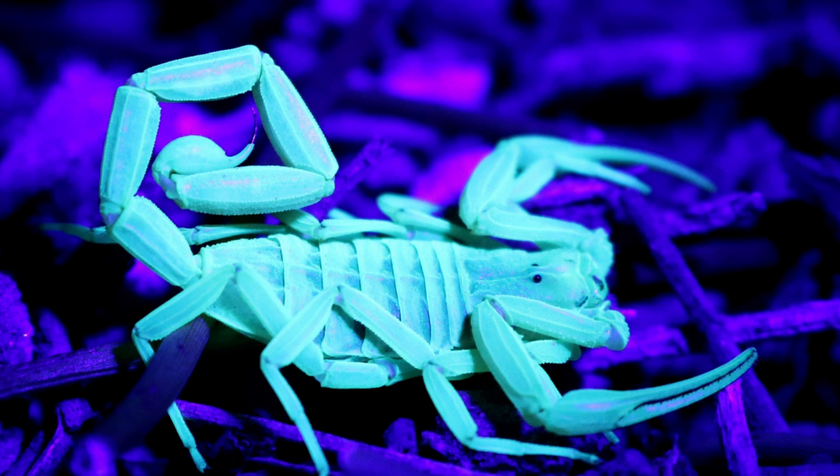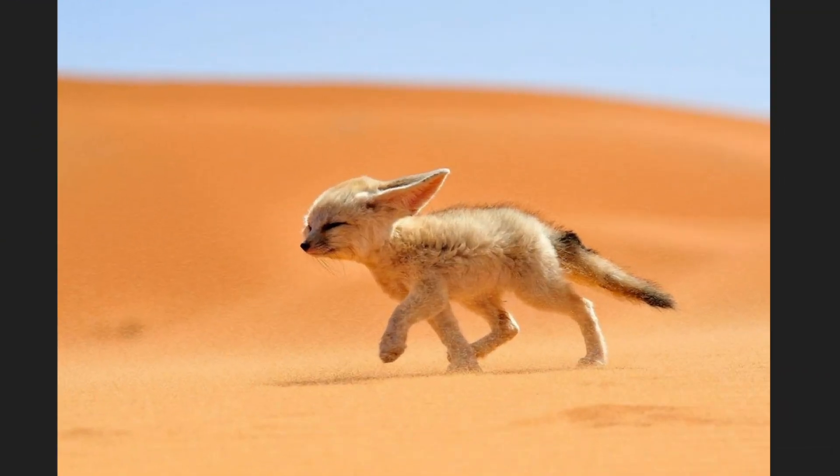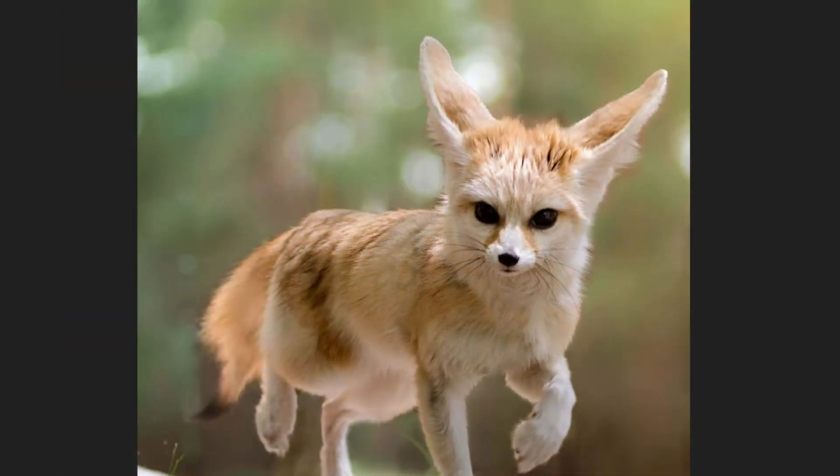Our next animal is not scary at all — look at it, isn't it cute? It's called a fennec fox! Unlike regular foxes, a fennec fox lives in the desert. Its sand-colored fur helps it blend in with the environment. Fennec foxes have the biggest ears of any fox, and these ears help them hear tiny sounds within the desert, like insects underground.